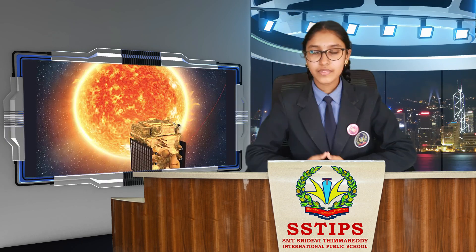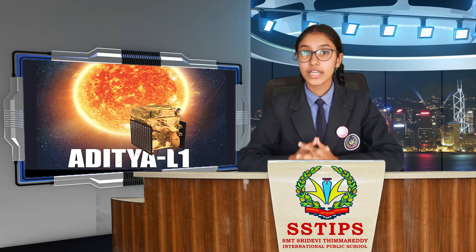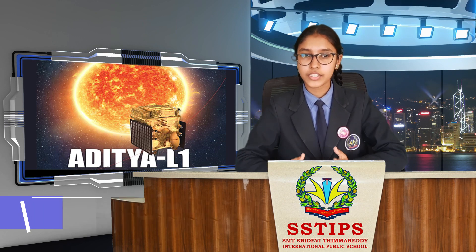Thank you. Namaste, I am Samanditar from Grade 9. Do you know why the Aditya L1 launch is significant for India? I am here to introduce you to the significance of the Aditya L1 mission.